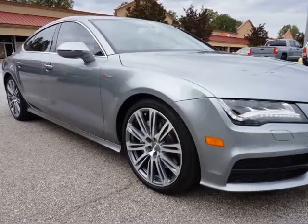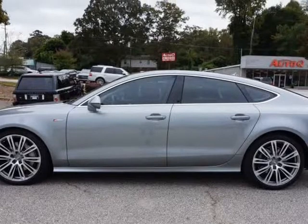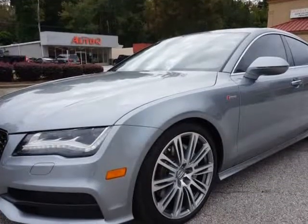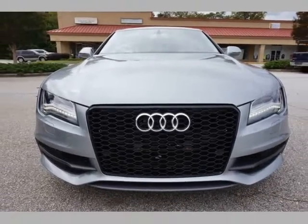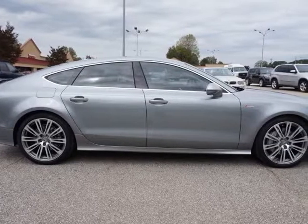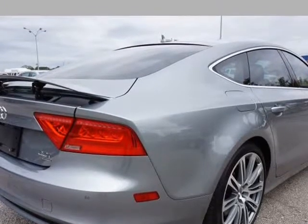This 2013 Audi A7 is brought to you by AutoCue Car & Truck Sales. Gorgeous, well-optioned two-owner Audi A7 3.0T Quattro Prestige with Sport Package. 3.0L 6-cylinder supercharged 310HP engine. Audi Quattro All-Wheel Drive, 8-speed Tiptronic automatic transmission.